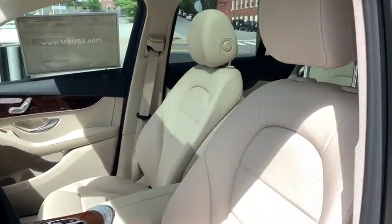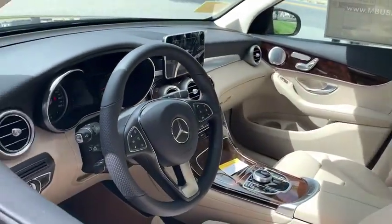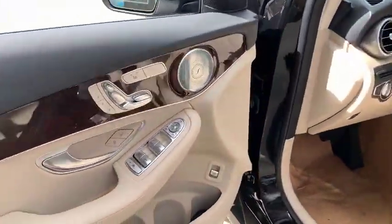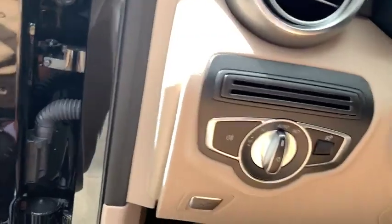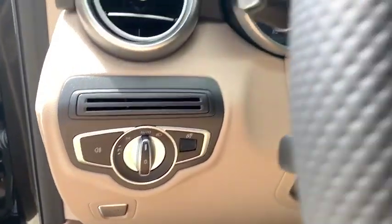Traction control, power liftgate, power passenger seat, dual airbags, leather-wrapped steering wheel, power steering, alloy wheels, four-wheel disc brakes, active suspension system, security system, trip computer.